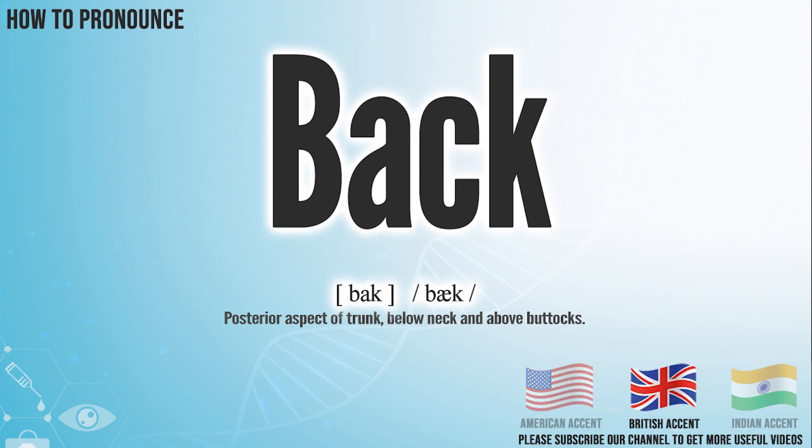In the British accent, it pronounces back. Back.